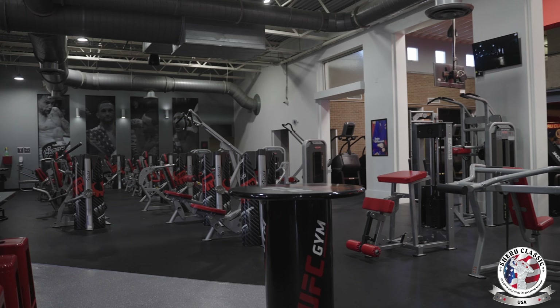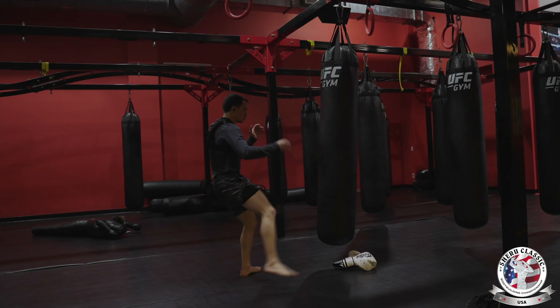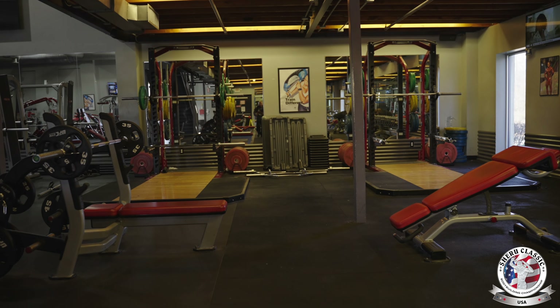This is all what we have in about 30,000 square feet: MMA, Jiu-Jitsu, boxing, Muay Thai, kickboxing, bodybuilding, functional fitness, fitness — everything right here. One stop shop for all your fitness needs.